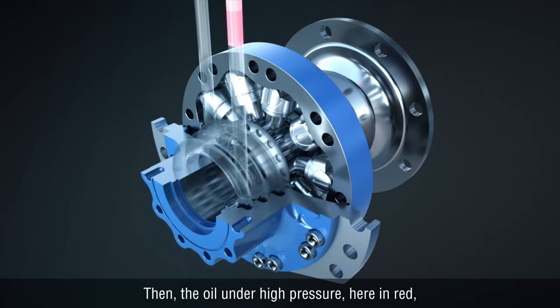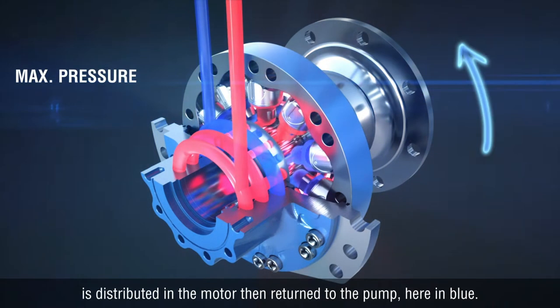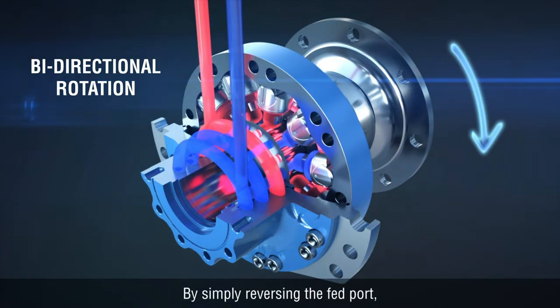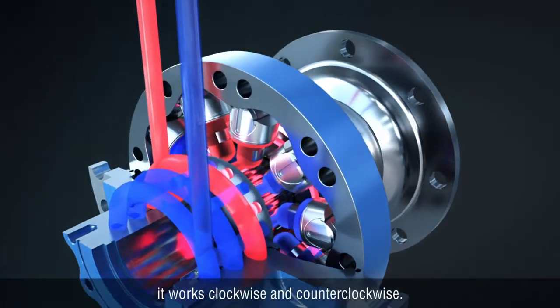Then, the oil under high pressure — shown here in red — is distributed in the motor, then returned to the pump, shown here in blue. By simply reversing the feed port, it works clockwise and counter-clockwise.